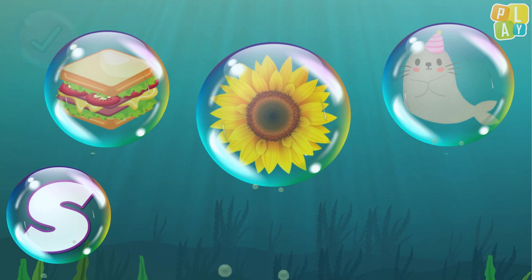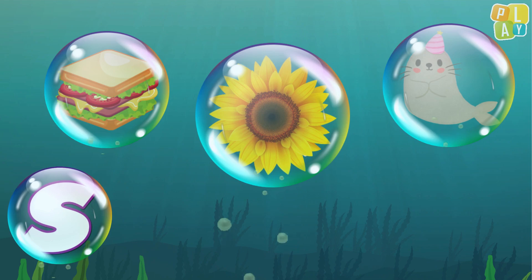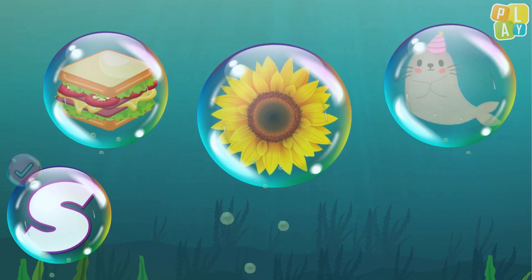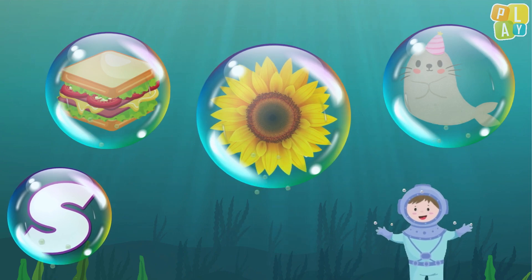Today we found a sandwich, seal, and sunflower, and they all start with the letter S. See you next time under the sea at Play English School. Bye!